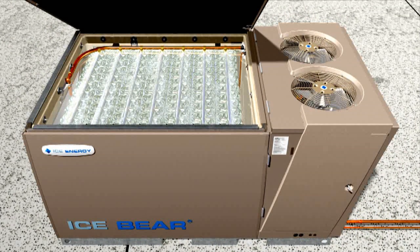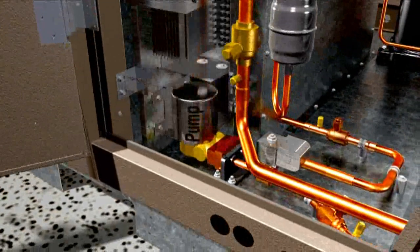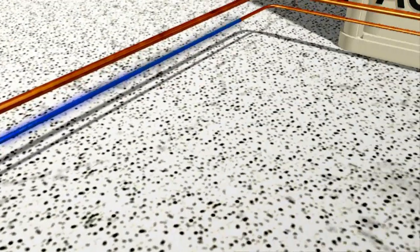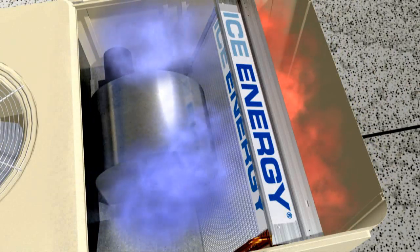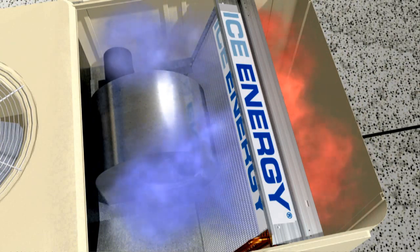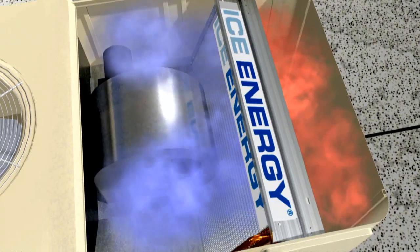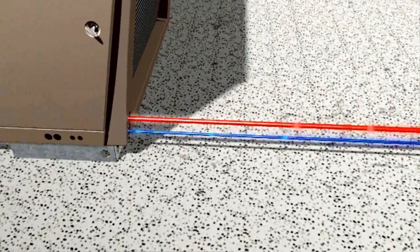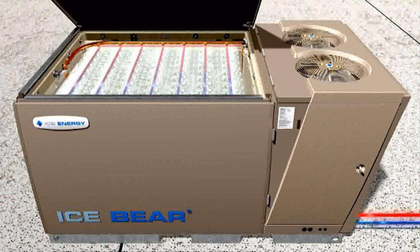The IceBear unit, fully charged from the night before, switches to ice cooling mode. A small, highly efficient pump pushes ice-cold refrigerant through the ice evaporator coil that was seamlessly installed in the building's air conditioner. As warm air from the building is blown across the coil, the ice-cold refrigerant absorbs its heat. The cool air continues on its path into the building, but the heat takes a very different path to the IceBear, which uses the ice rather than the AC unit's compressor to cool the hot refrigerant.